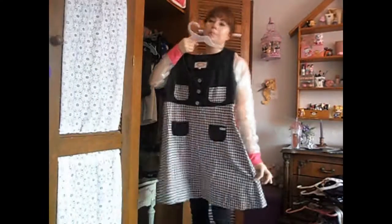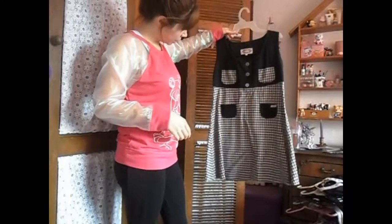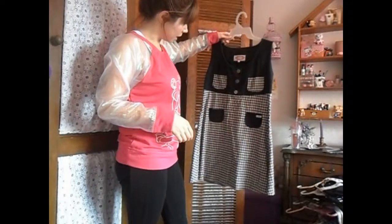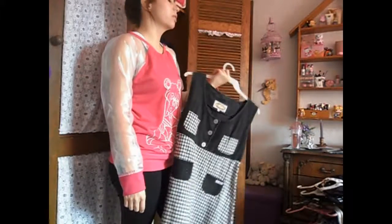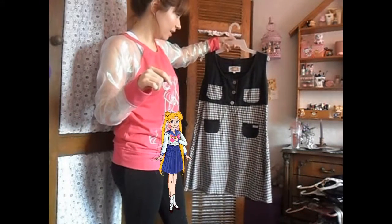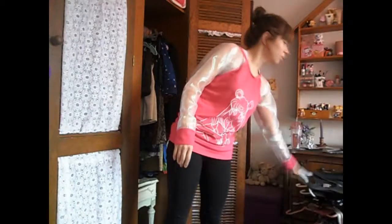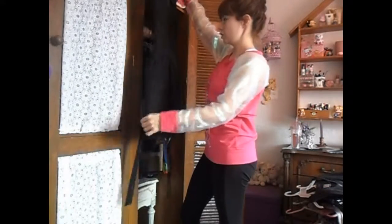I think this dress is older than me — first it was my mom's, then I kept it and I still wear it sometimes. I remember I used to wear it a lot when I was younger because in my head it looked like something Usagi would wear. I'm keeping it — I'm keeping everything, oh my god.